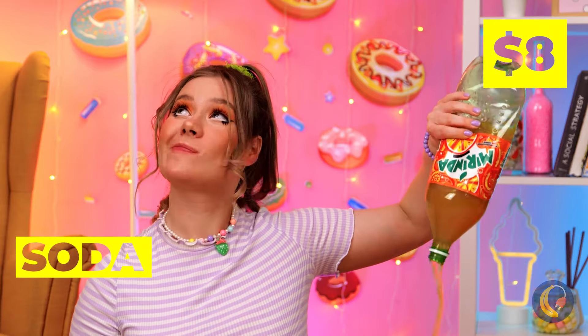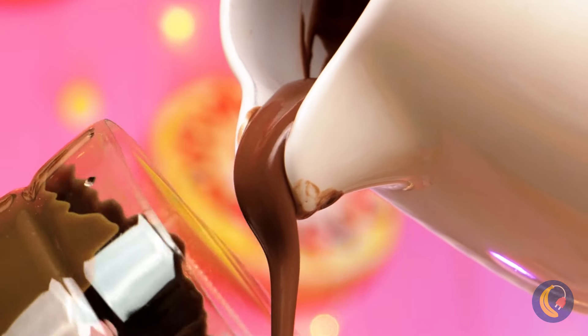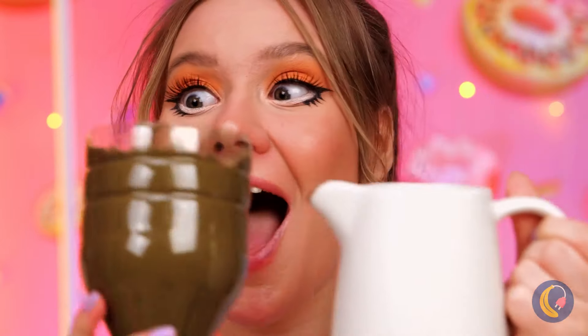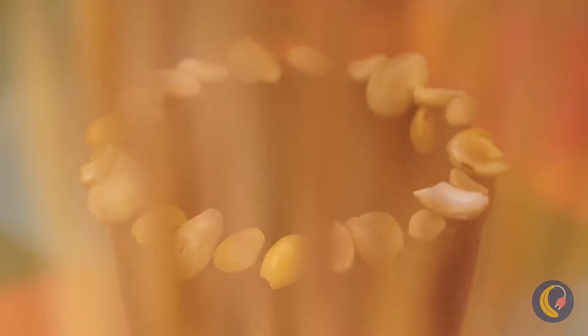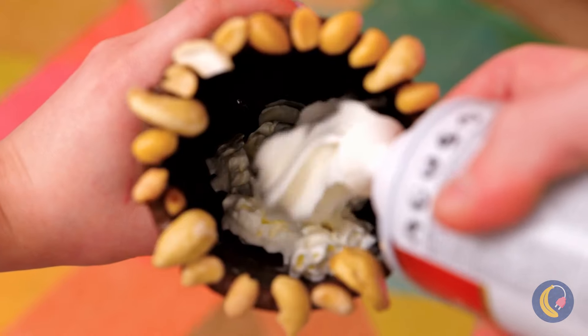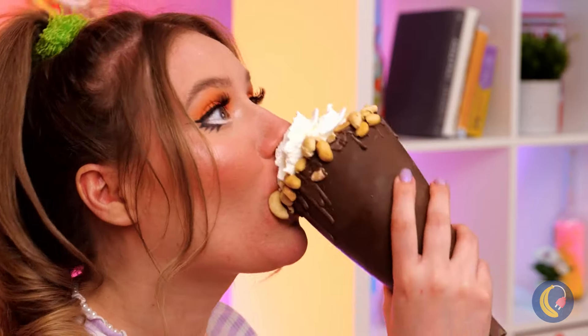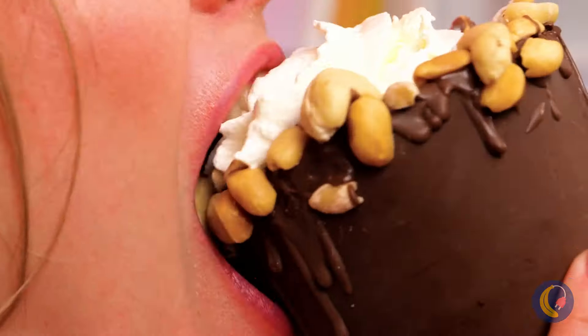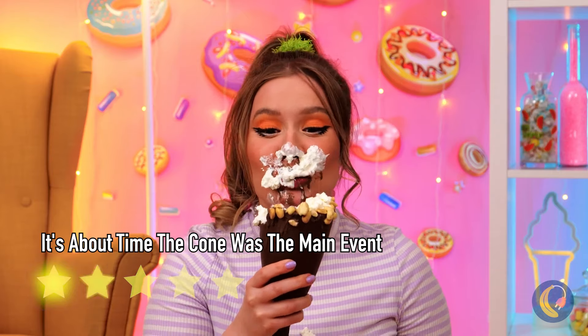Ah, soda - a tried and true classic. Wait, what are you doing? I get that she needed the bottle, but I could have used some soda. Wow, a nice chocolate cone - let's add some nuts. Hey, do you want some ice cream with all that whipped cream? Of course, anything as delicious as whipped cream is plenty.